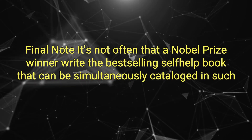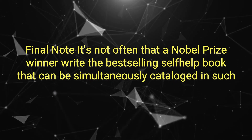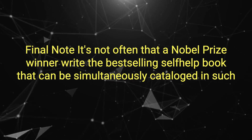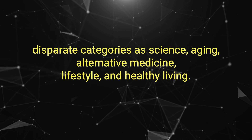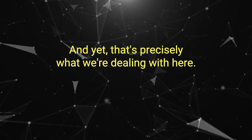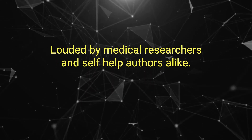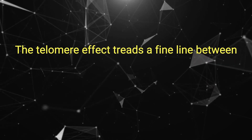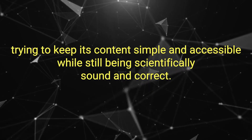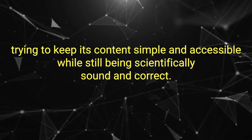Final notes. It's not often that a Nobel Prize winner writes a best-selling self-help book that can be simultaneously catalogued in such disparate categories as science, aging, alternative medicine, lifestyle, and healthy living. And yet, that's precisely what we're dealing with here. Lauded by medical researchers and self-help authors alike, The Telomere Effect treads a fine line between trying to keep its content simple and accessible while still being scientifically sound and correct — and it rarely falters.